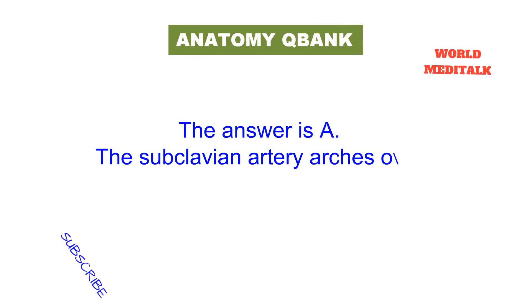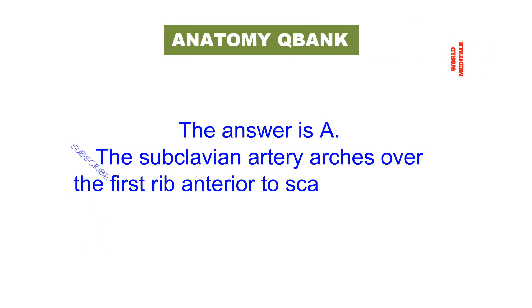The answer is: the subclavian artery arches over the first rib anterior to the scalenus anterior muscle.